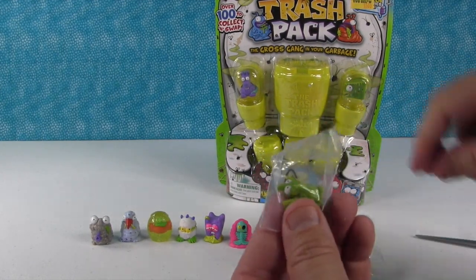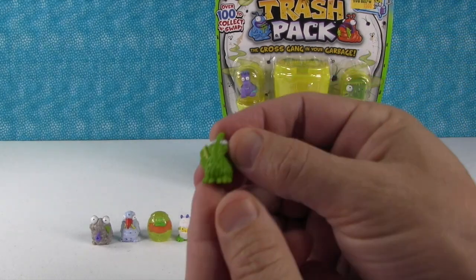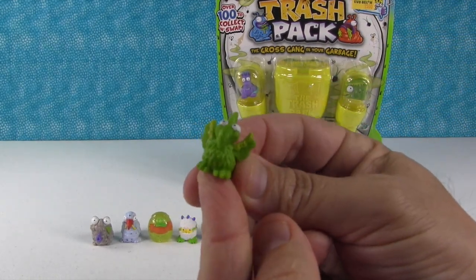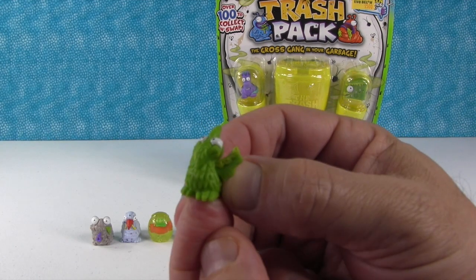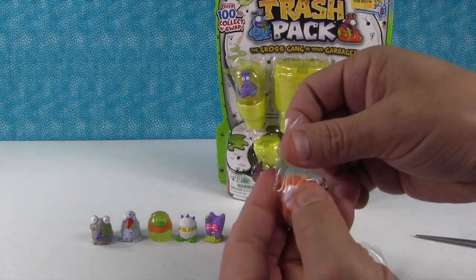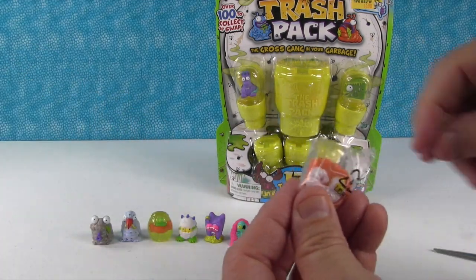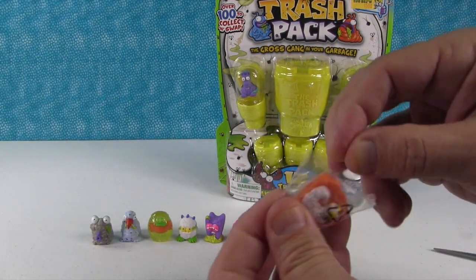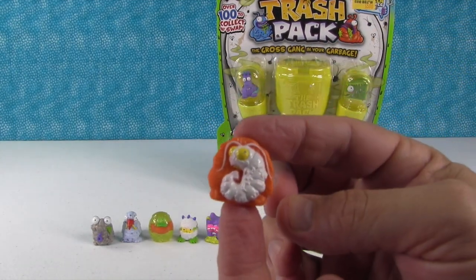Oh, that guy's cool - this is the Snotadactyl. He's like, I can't help it if I have a runny nose. Oh, here's another one of the fossil ones - this is a shrimp, it looks like. That's the Soiled Shrimp. Don't want to see that on a buffet!